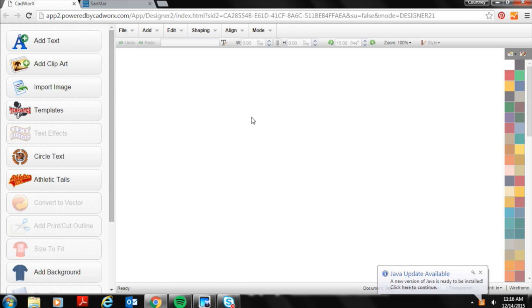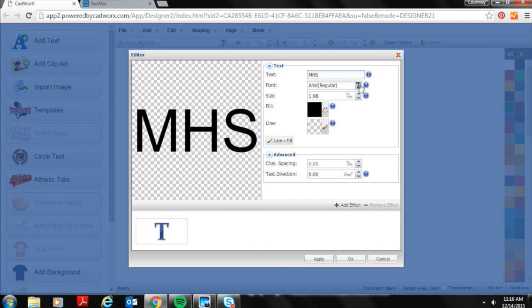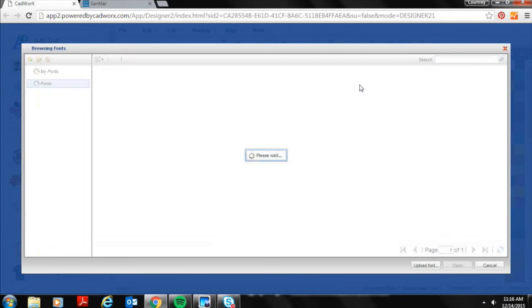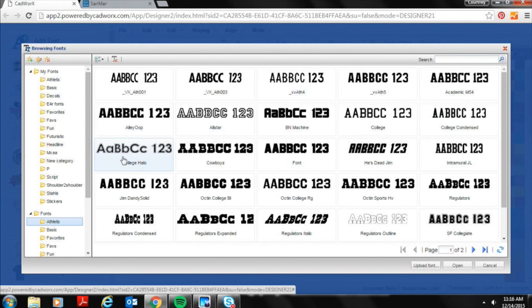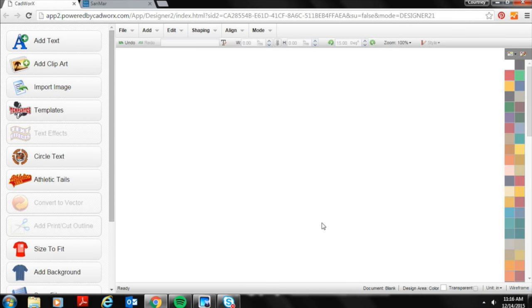I'm going to create a quick logo so we can see how to create virtual samples — both a basic sample and an upgraded sample showing finishes like glitter texture, because as you saw in the photos those textures sell garments. I'm creating a quick text design for a school logo, since that's a market I transition to a lot. CAD Works Live has a ton of clip art, templates, and things to get started with. It is internet-based software, so it does run off Wi-Fi and sometimes takes a little time to render.